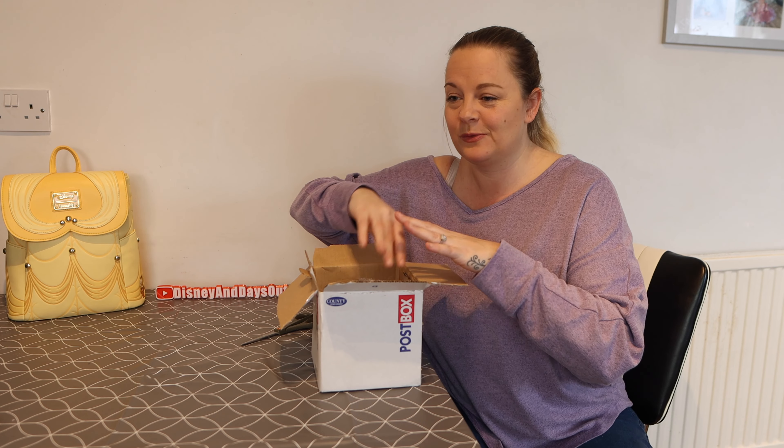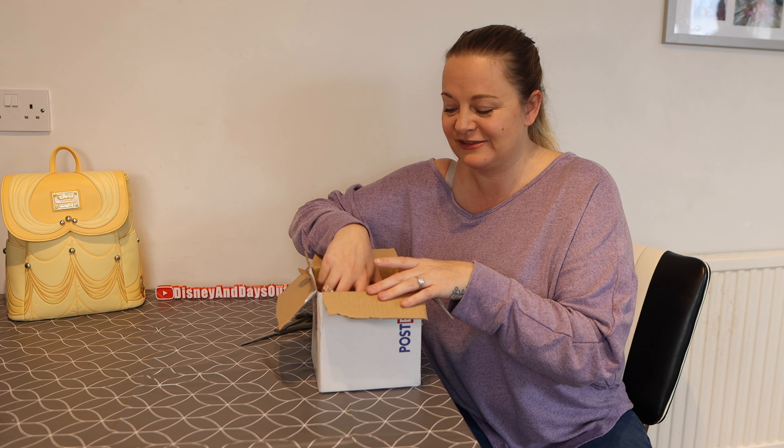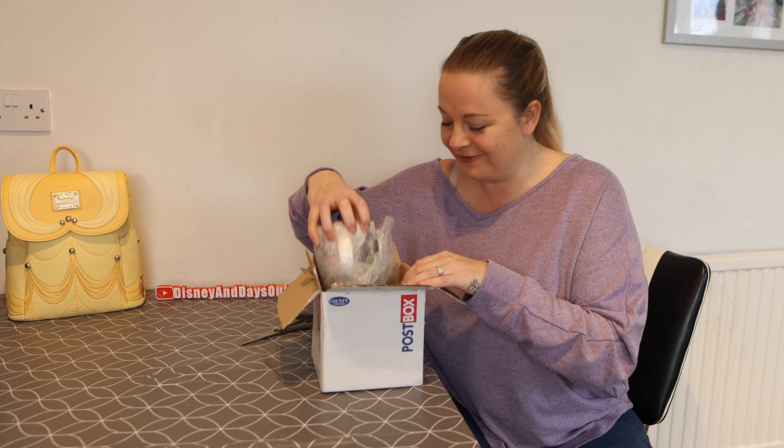I'm going to open this up — I have no idea what's in here. We've done a straight swap of some pins; it had to be the value of at least £10. So we sent our stuff over to each other.